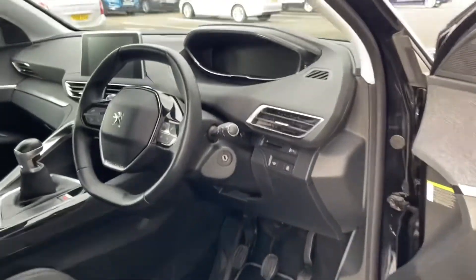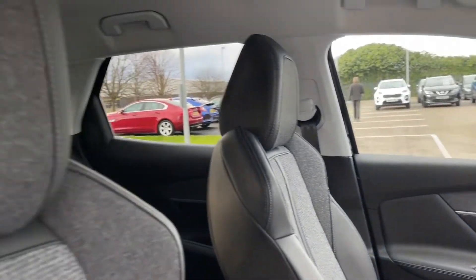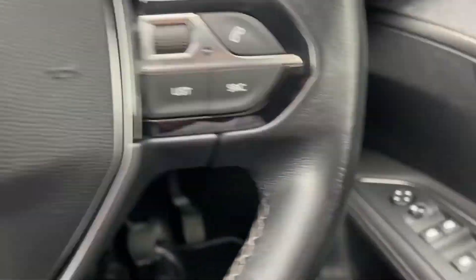Moving around to the front, we'll take a quick look inside. You can see the gorgeous Peugeot i-cockpit which we'll get into in just a moment, as well as the media system. There are some lovely chrome trims around the doors and front, as well as matching cloth along the dashboard and the same style seats.